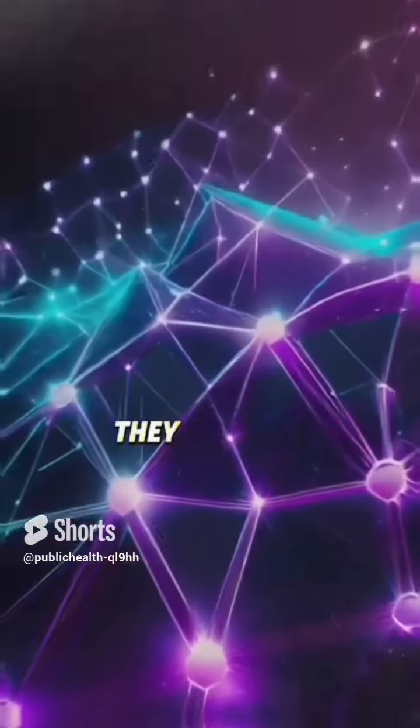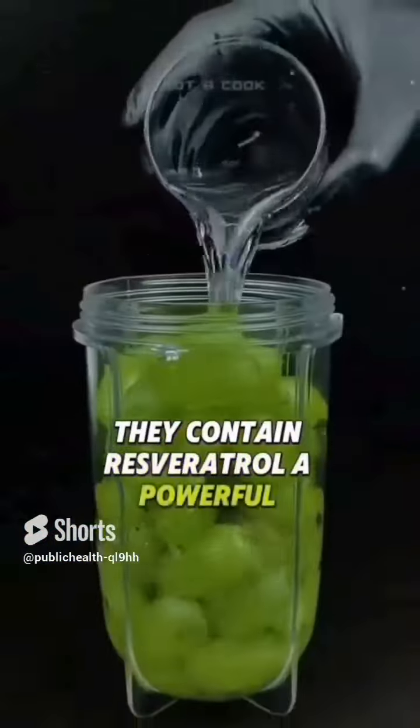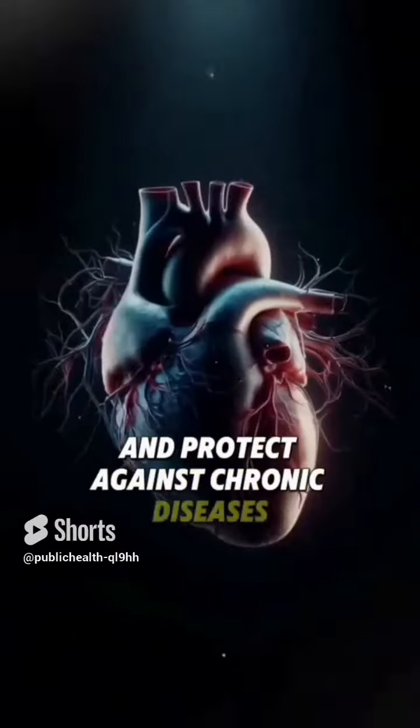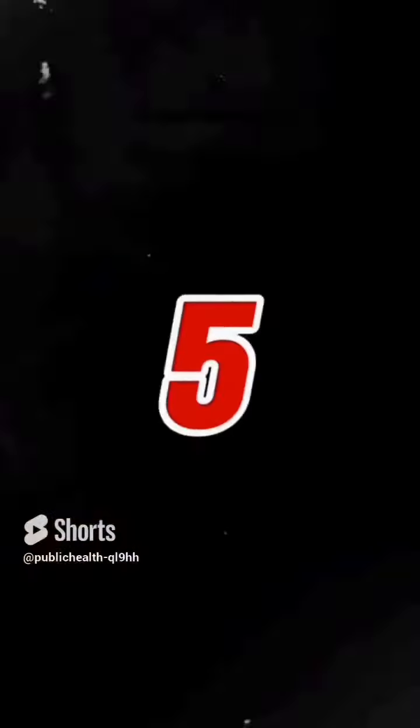4. Grapes — they contain resveratrol, a powerful antioxidant that has been shown to reduce inflammation and protect against chronic diseases. It's also anti-aging.